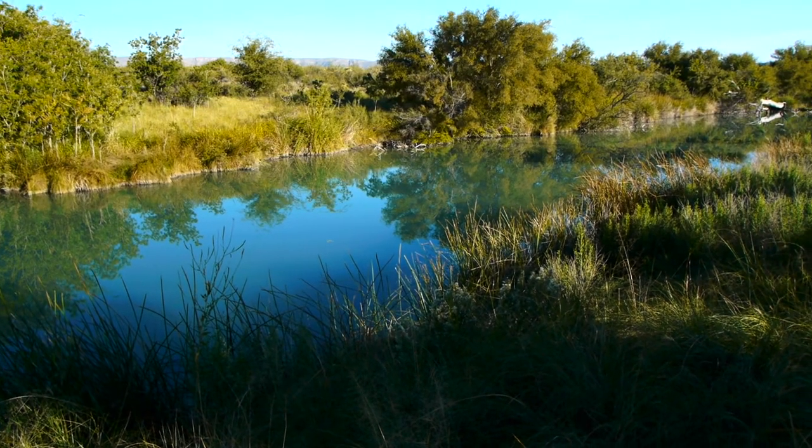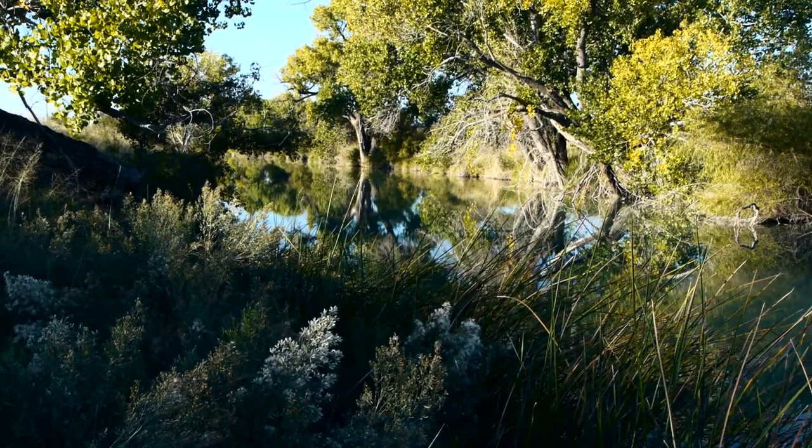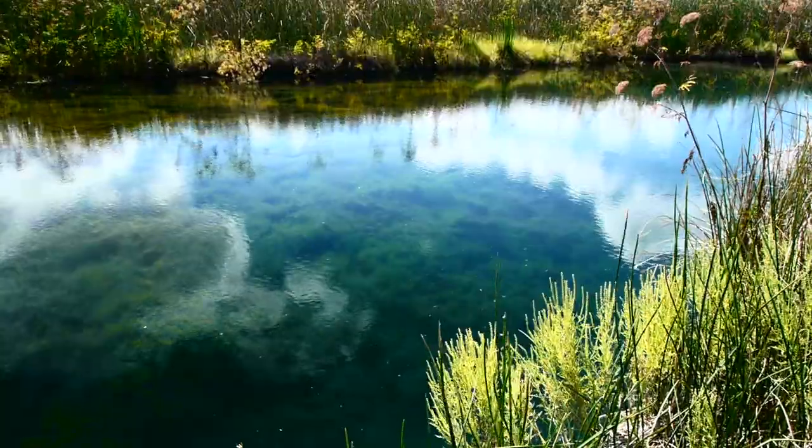The area contains four miles of flowing river beginning at its headwaters spring-fed by the Guadalupe Mountains. The lush river valley provides habitat for numerous species of terrestrial and aquatic wildlife.